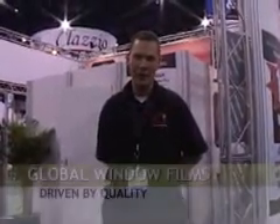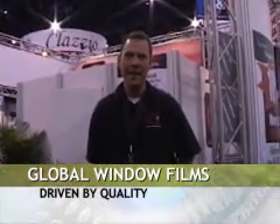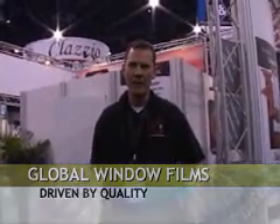Good afternoon, my name is Howard Paritsky and I'm the global distributor for the Northeast USA as well as the west coast of the USA. I'd like to talk to you a little bit about Global window films and what makes them unique.